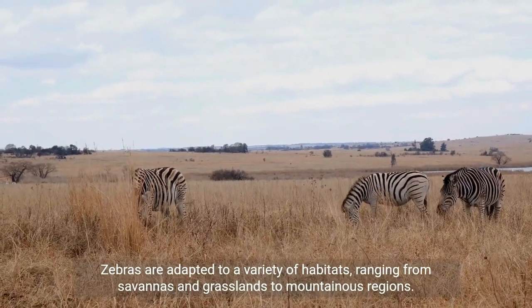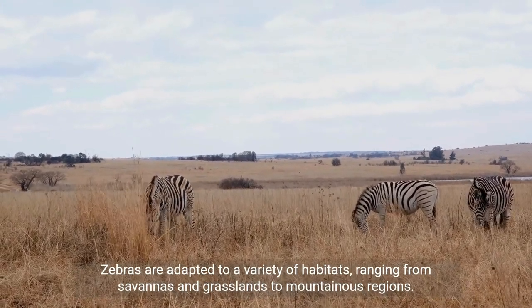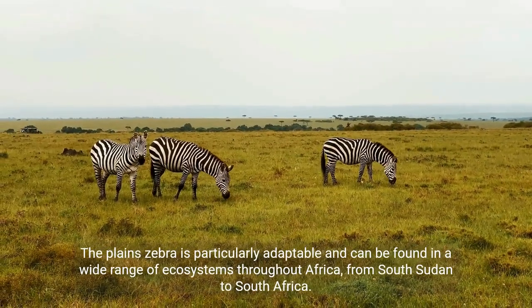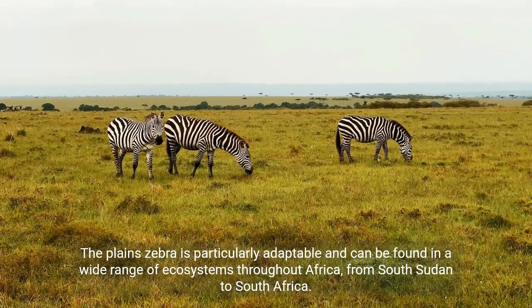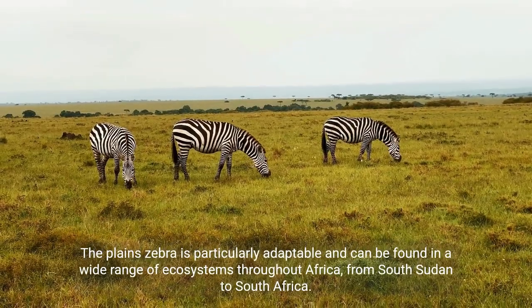Zebras are adapted to a variety of habitats, ranging from savannas and grasslands to mountainous regions. The plains zebra is particularly adaptable and can be found in a wide range of ecosystems throughout Africa, from South Sudan to South Africa.